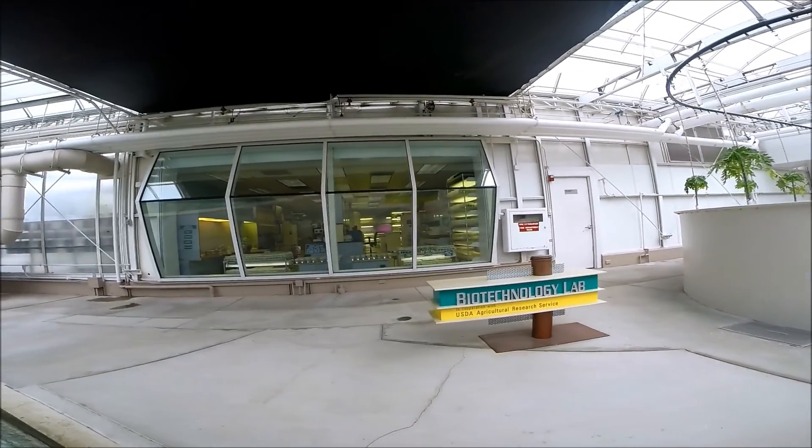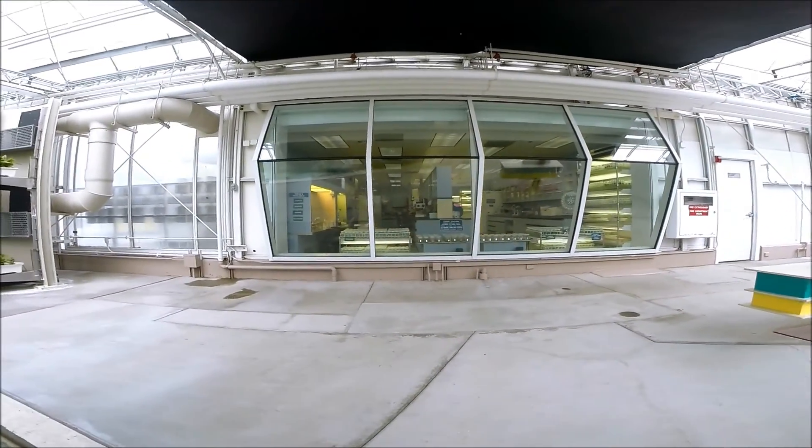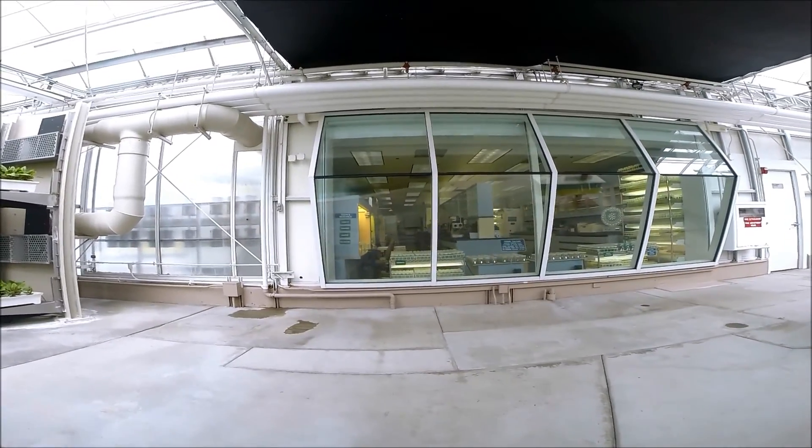The aquaponics system combines hydroponics with aquaculture. The fish provide a natural source of fertilizer for the plants.